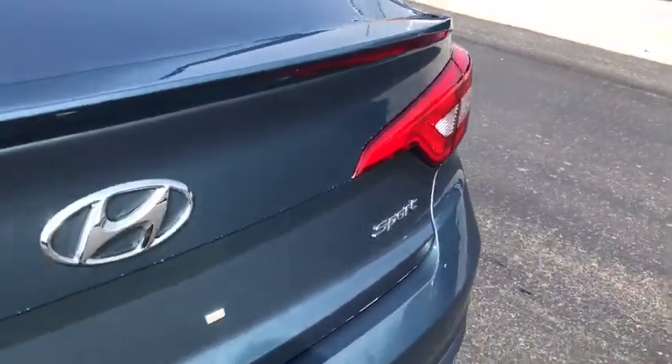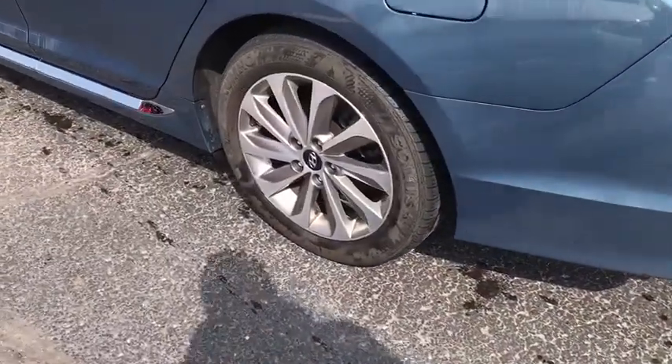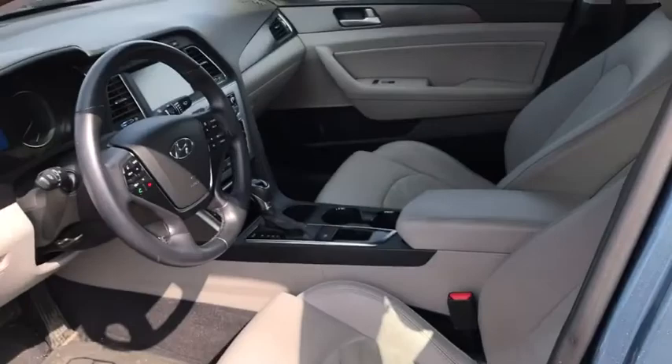CD player, power windows, rear window defroster, security system, panic alarm, remote keyless entry, brake assist, tachometer, carpeted floor mats, overhead console, front reading lamps.